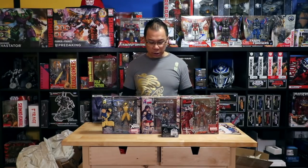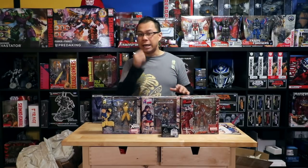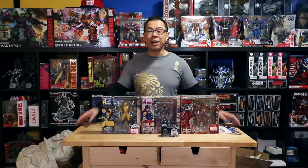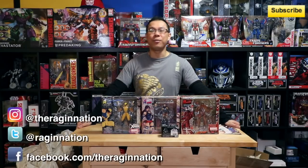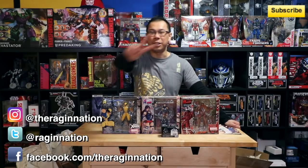That's all I've got to say — let me know your thoughts about what you do with boxes, and I'll be happy to read them. As always, if you enjoyed this video and want to see more, make sure you hit like and subscribe to the YouTube channel. Follow me on the Raging Nation Facebook page. My name's Alex, thanks for watching — see you next time, peace.